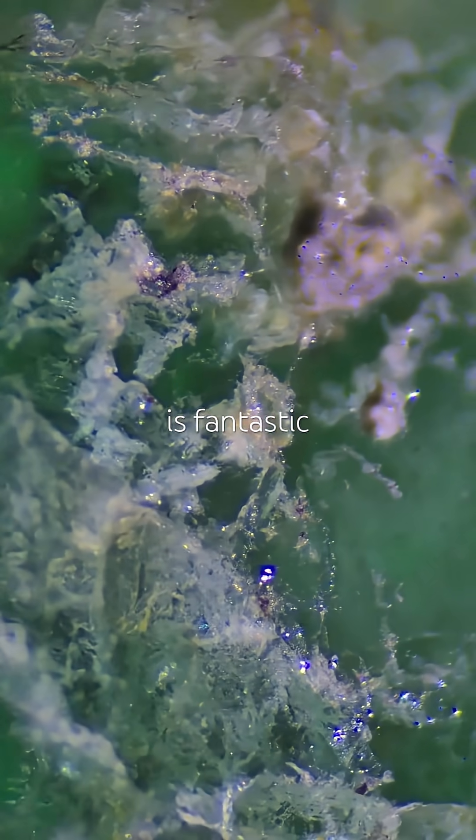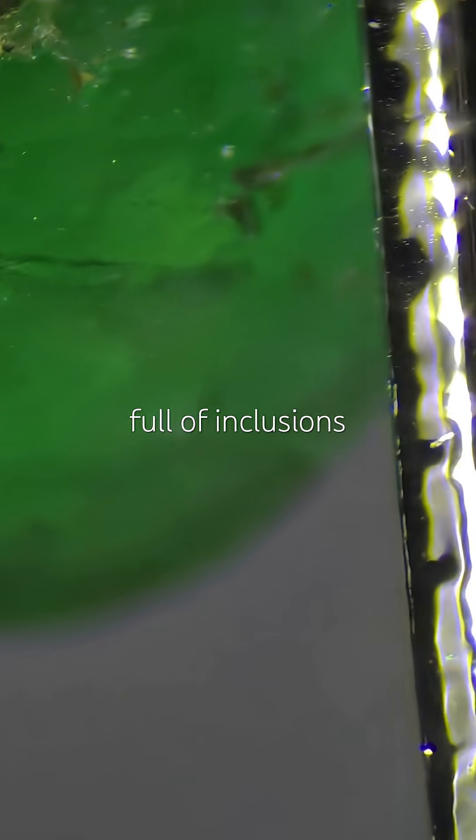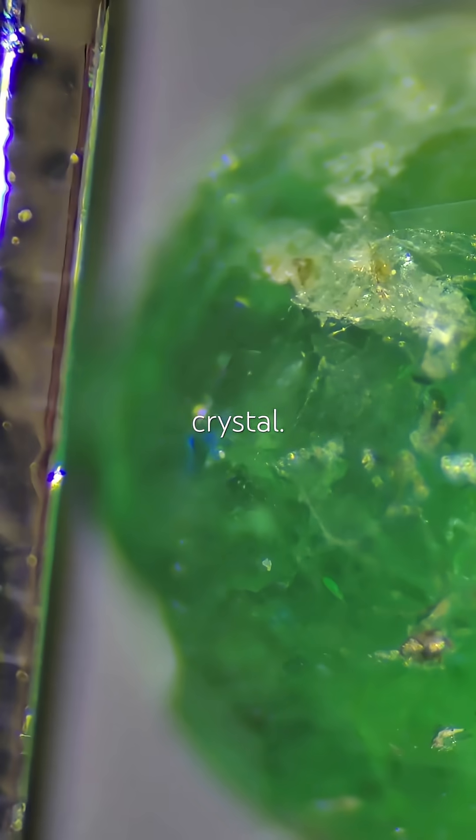The color is fantastic — bright, rich, and evenly green. A perfect emerald to study. It's full of inclusions, and I think this bright blue dot might be an apatite crystal. So, what do you think about it?